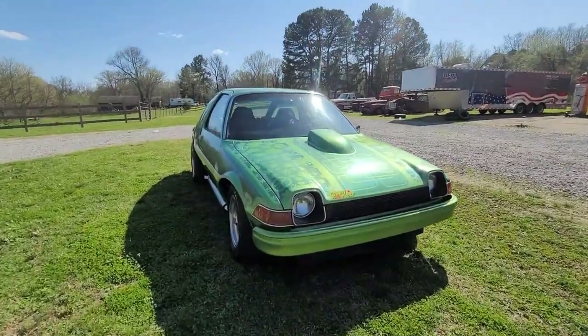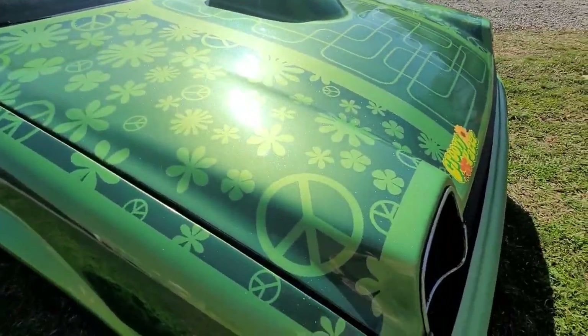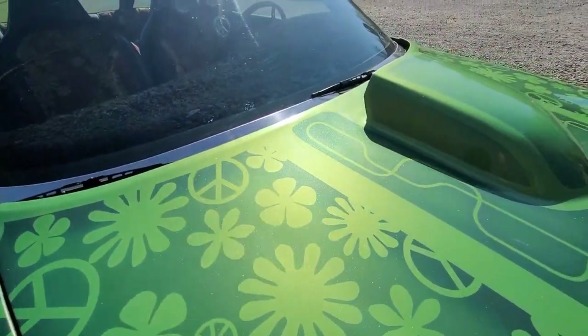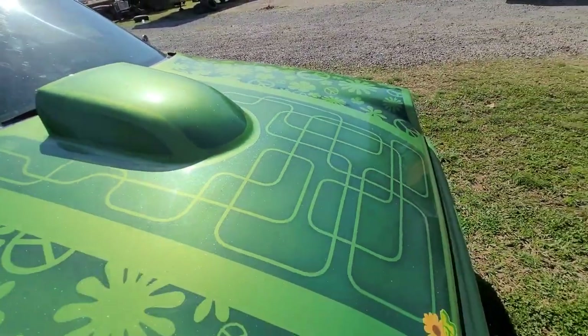I've always loved all the lace and other detail work like this. I wanted to incorporate the flowers and everything into the paint scheme to match the poster and try to tie it all together and stay with that 60s thing.